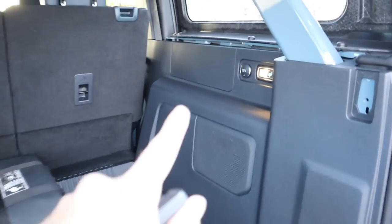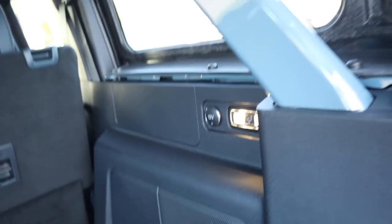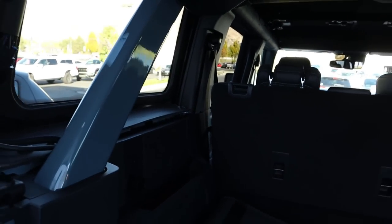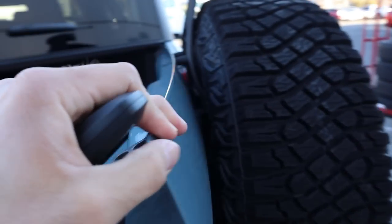There's storage space with a 12-volt outlet in the back, and the Bronco logo on the light, which is pretty cool. The Area 51 color is carried into the interior here as well, which is definitely awesome to see.